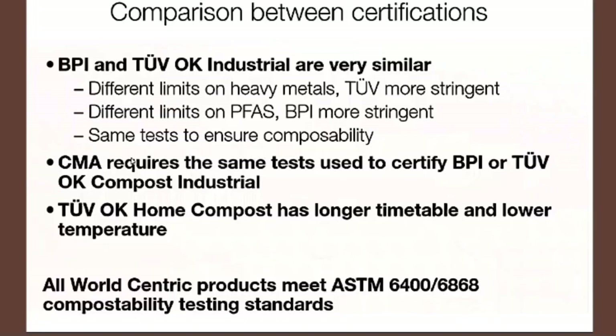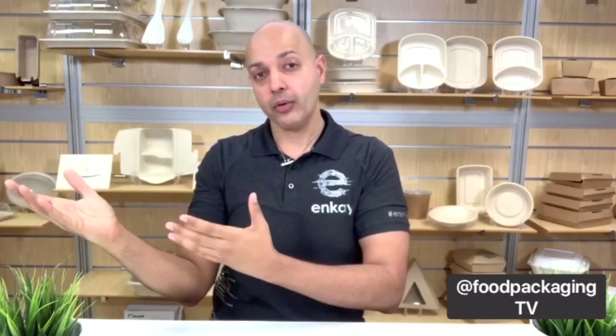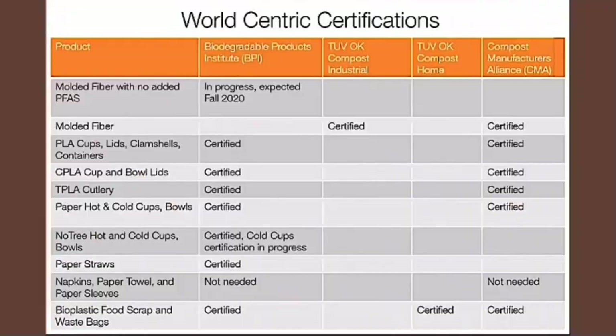This is all great news for WorldCentric products because they meet the ASTM 6400 and 6868. To give you a rundown of all the certifications WorldCentric holds, have a look at the categories of compostable product offerings — molded fiber, PLA, CPLA, TPLA, etc. — many are CMA approved, and some are even TÜV OK Compost Home certified, which is for their BioWaste food scrap bags that can go into your backyard home compost system. You can check out WorldCentric's website to review their lab reports for more details, which I've included in the description below.